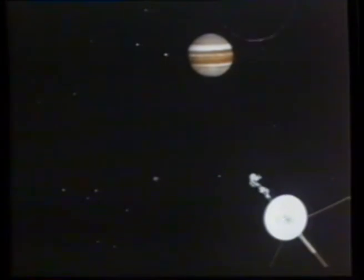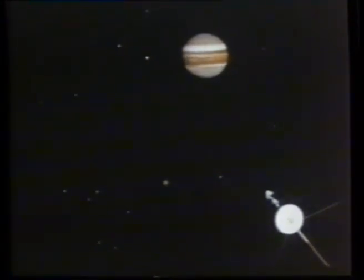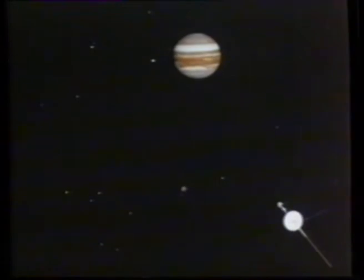So it was in 1977 that the Voyager spacecraft set out to photograph these remote giants and strangers. Subject one: Jupiter.